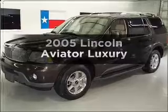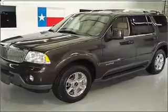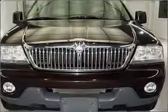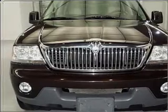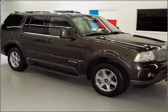Presenting the 2005 Lincoln Aviator — everything you need under one roof with this great vehicle. With a powerful 8-cylinder engine connected to a smooth shifting 5-speed automatic transmission.